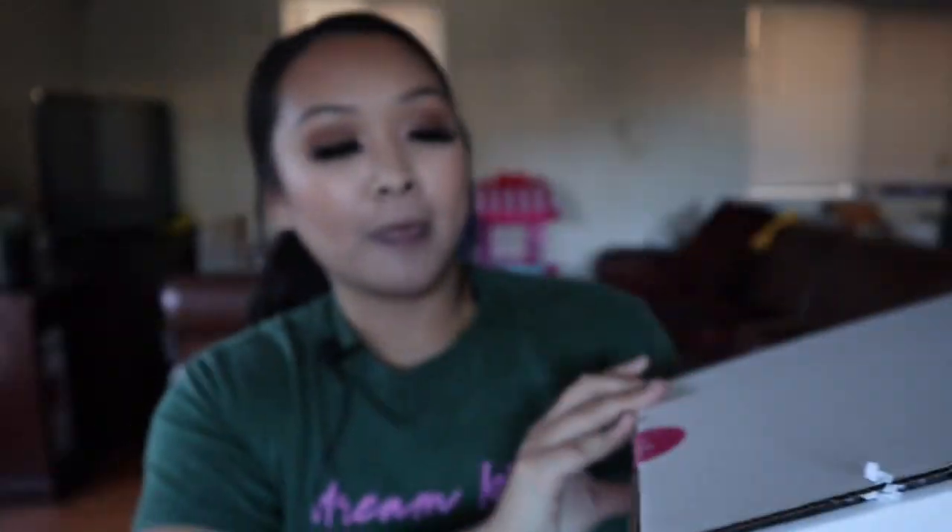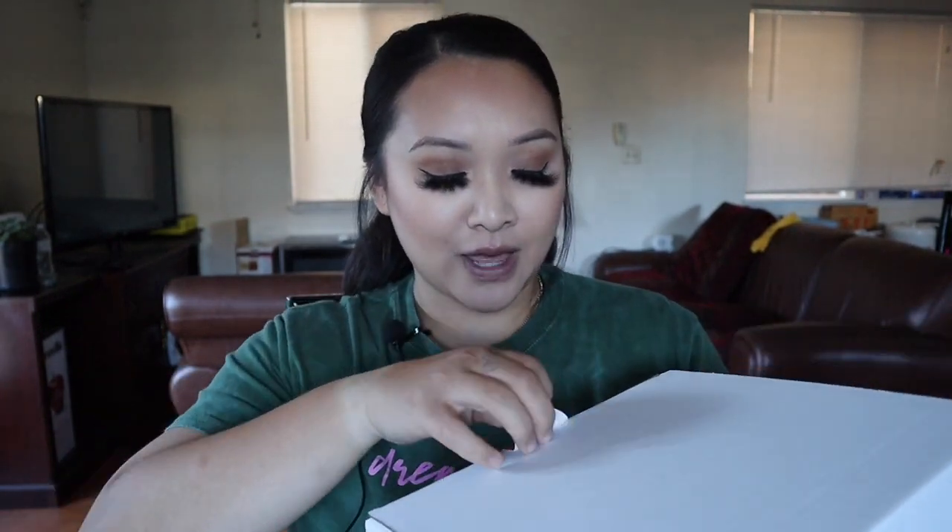It's from Stuffed Cookies. I was already intrigued by the stuffed cookies — like, what does that even mean? Like, there's stuff inside the cookie? So let's do the reveal together.